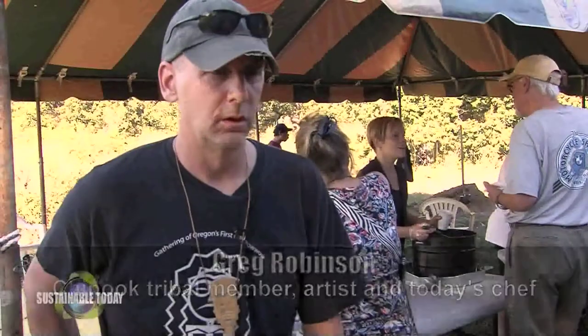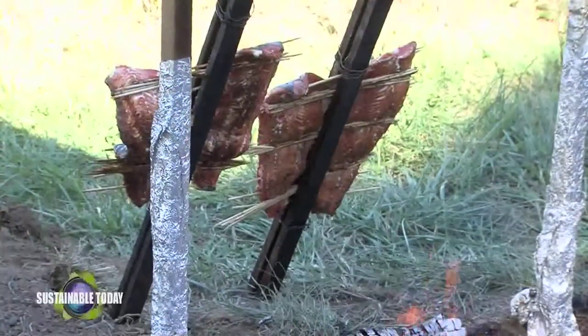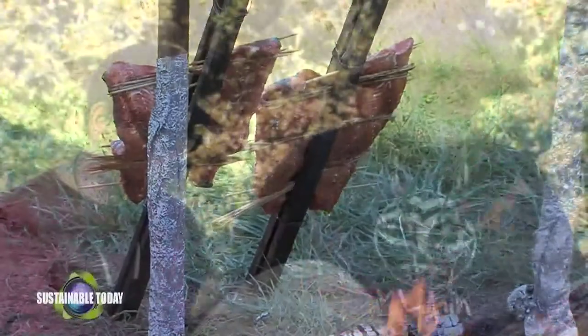The old word would be quishin — the old Chinook word for roasting salmon is quishin. If the weather was right and you had fresh fish, then it was cooked in this way.